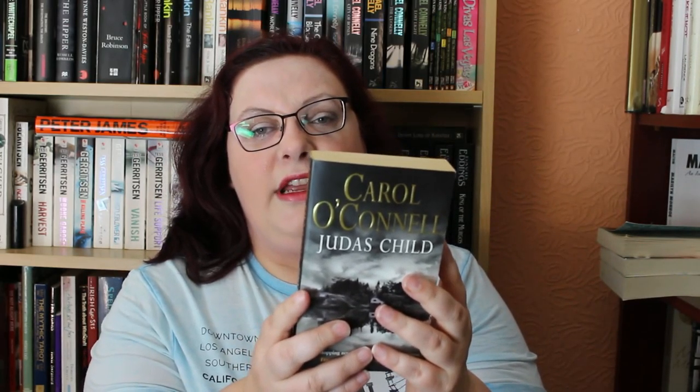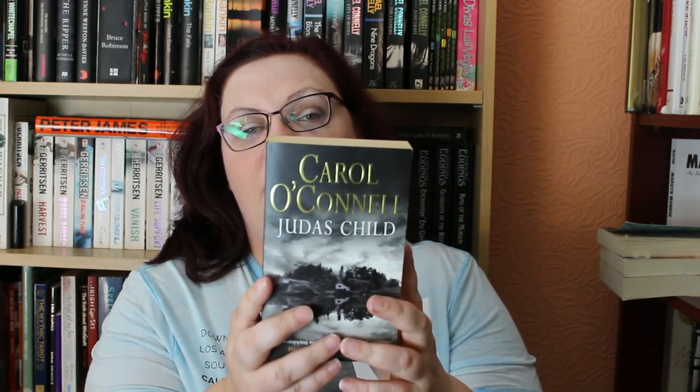The next book she lent me is called Judas Child and it's by Carol O'Connor. She said she read this book years ago, got it from the library, and then decided she wanted a copy of it so she bought it. A menacing and unsettling thriller set against a mysterious winter landscape that reflects the cold heart of a serial killer. And look at that cover — that is gorgeous. A lot of people don't like photo covers, but I think it depends on the photograph. Those two were free.